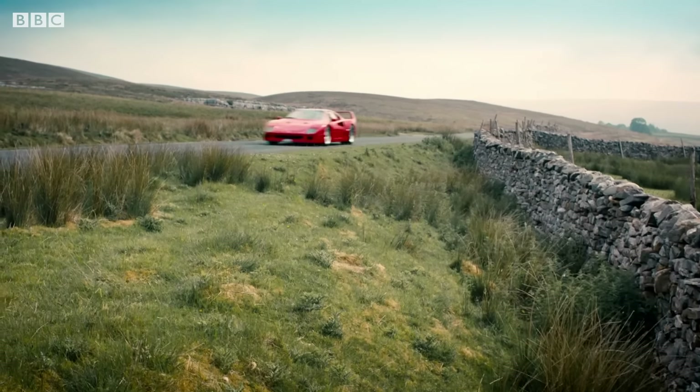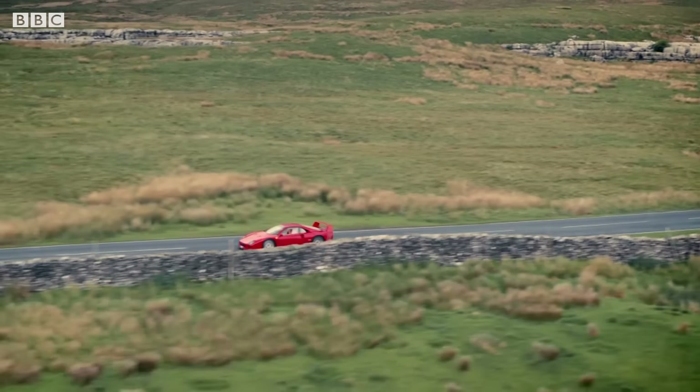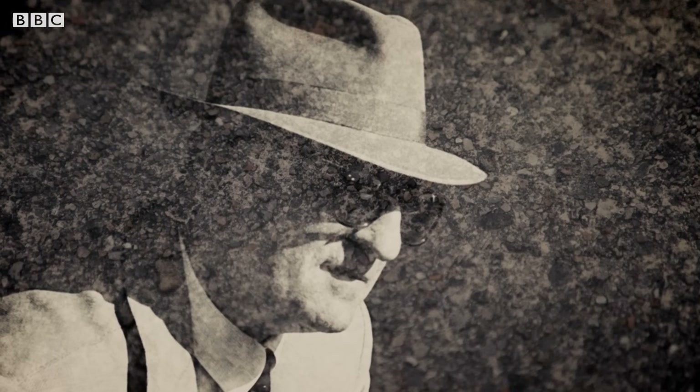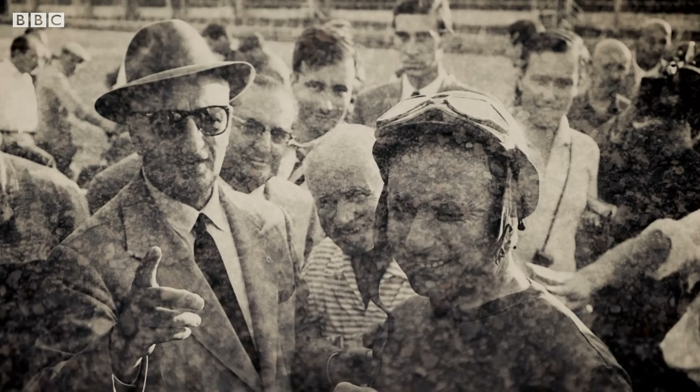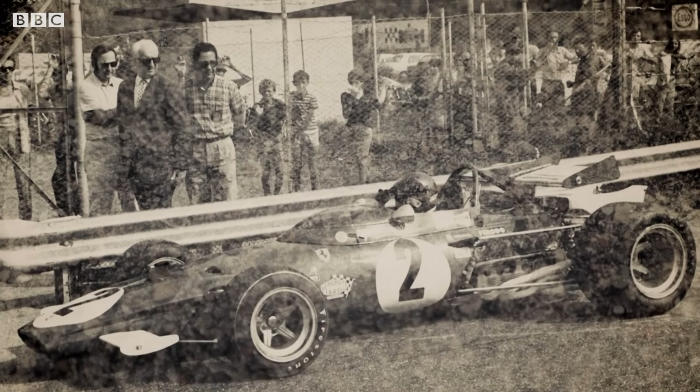Introduced in 1987, the F40 was the final car to be overseen by the big man himself, Enzo Ferrari — who was, above all else, a man of ambition.